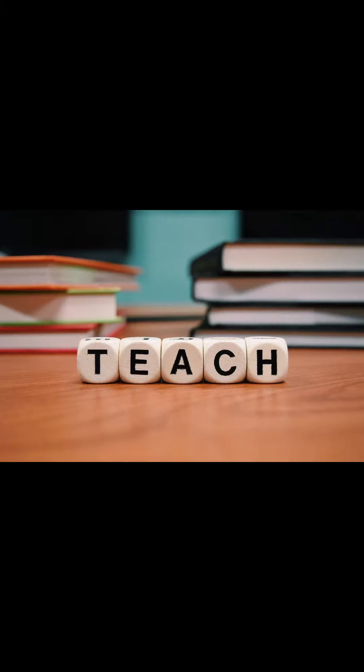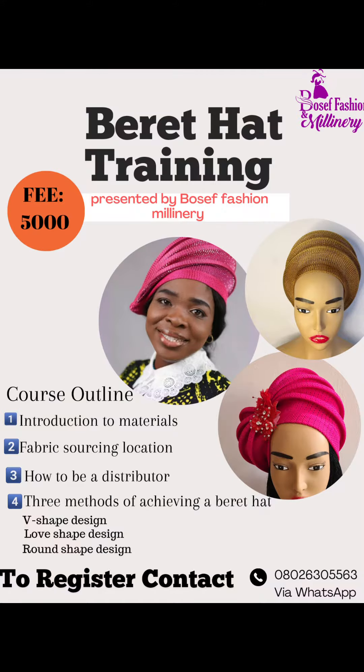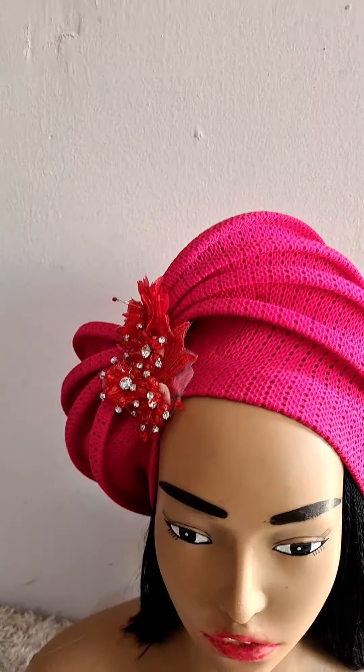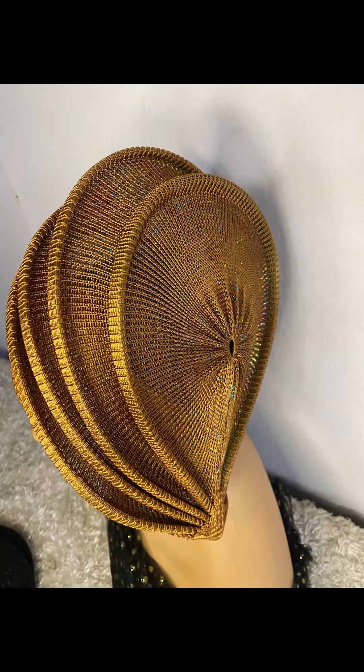Therefore, I will be teaching you three different methods and three different designs on how to make a berry art, which includes the love shape design, the round shape design, and the V-shape design.